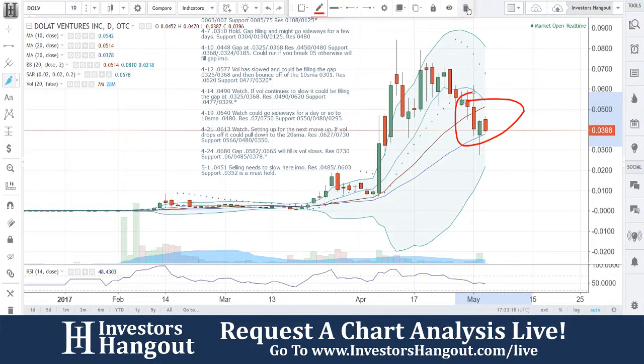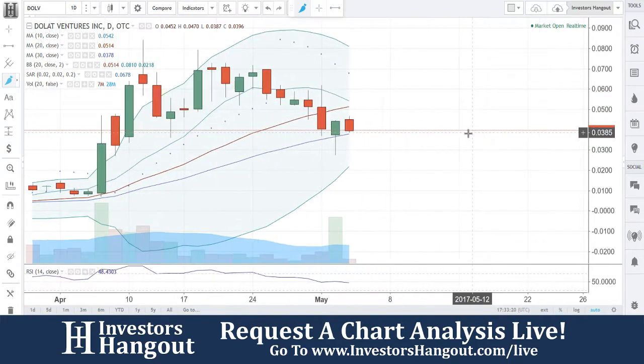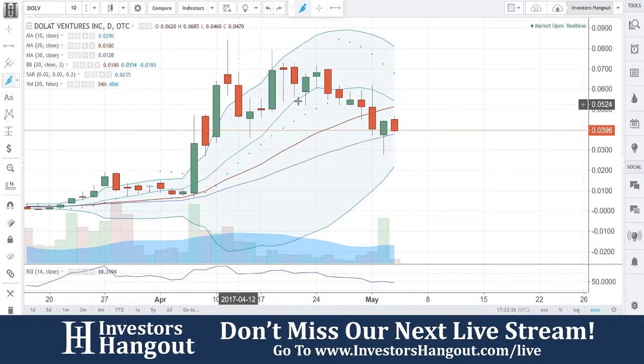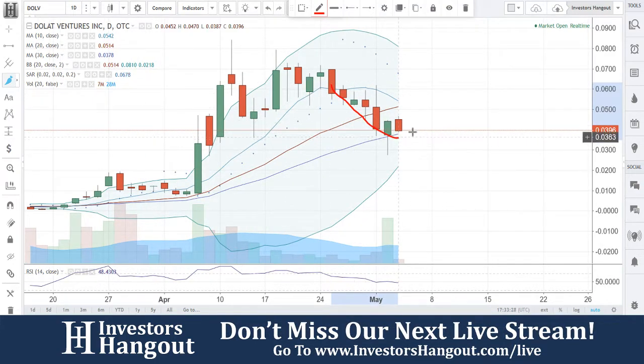We see that coming in here right now. I'll be watching for a possible bounce and a possible rally back up, just my personal opinion, because it is starting to hold that 30-day simple moving average fairly well here. So keep an eye on that.